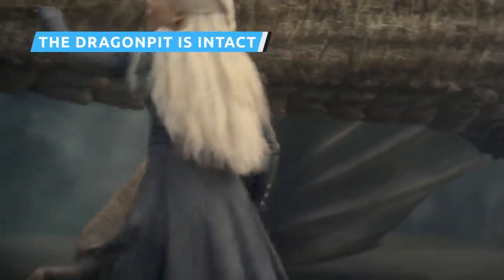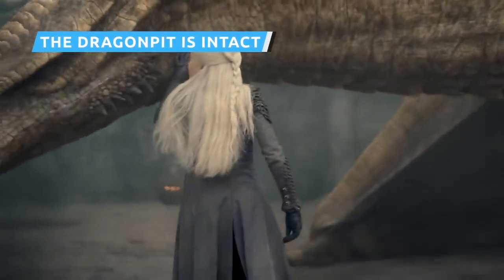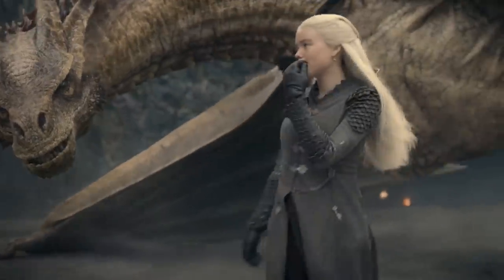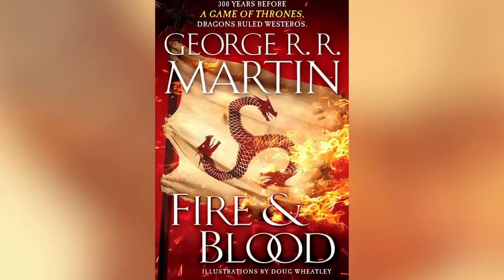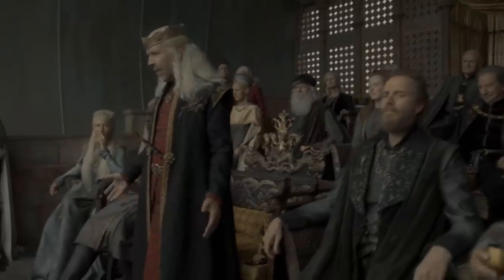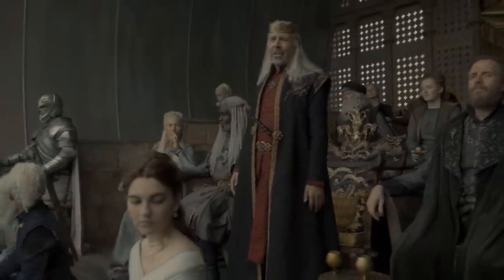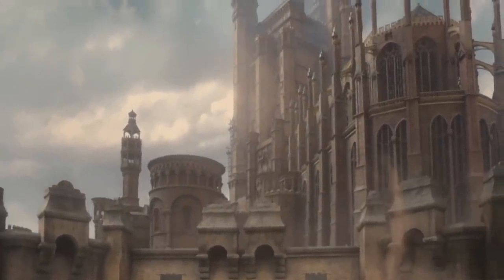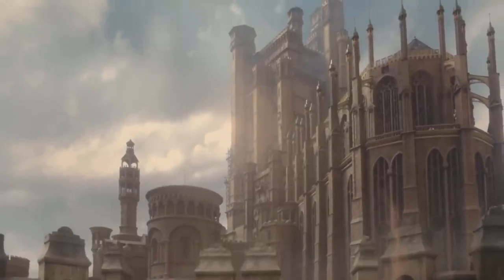House of the Dragon takes place 172 years before the birth of Daenerys Targaryen, and is a very faithful adaptation of George R.R. Martin's 2018 book Fire and Blood, according to showrunner Ryan Condal, beginning about halfway through its sweeping narrative. Part of the appeal of House of the Dragon is the chance to see King's Landing at a time of relative peace and prosperity.